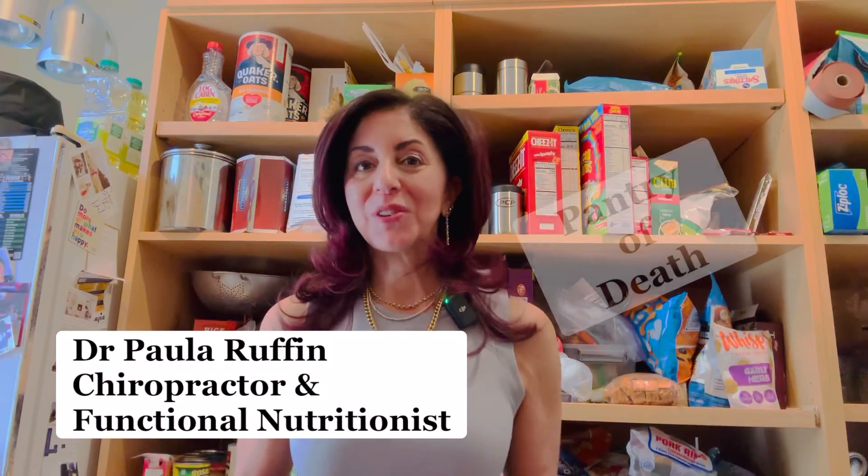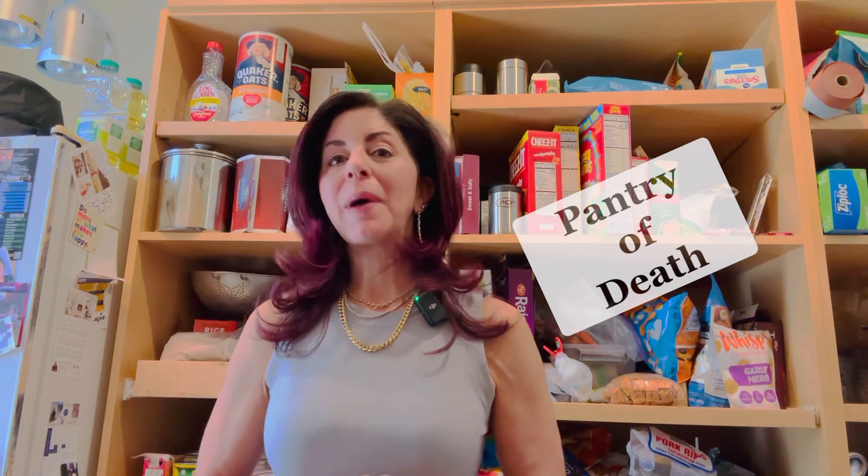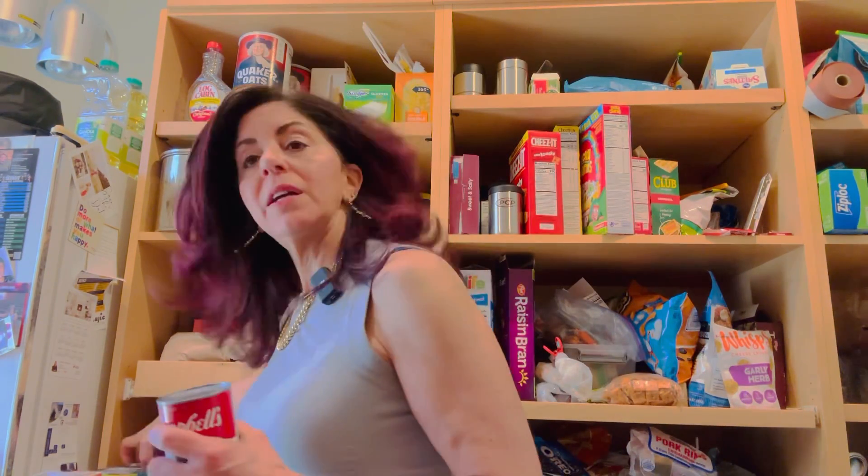I'm here in the pantry of death and I want to talk to you today about broth. One of the things I found in here was this Campbell's beef broth. I want to read you the ingredients and tell you why you should never choose broth - or really any of these canned soups. All of these pre-made canned soups have so many chemicals in them.